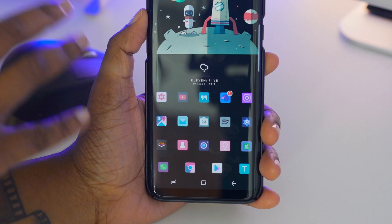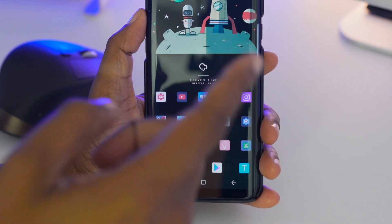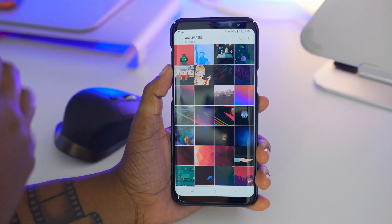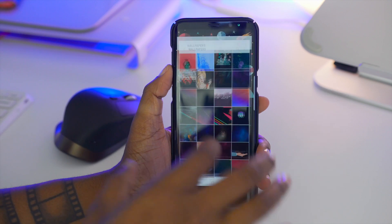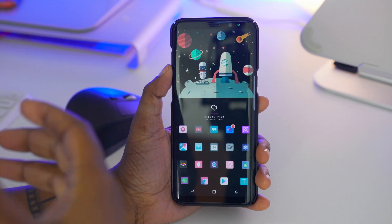Something else I have hidden underneath the surface are gestures. I'm able to use a gesture on my camera, for instance, by swiping up and it's going to launch my gallery. I like that because then I don't have to clutter my home screen with as many apps — I can just use gestures to access things instead.